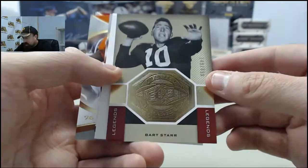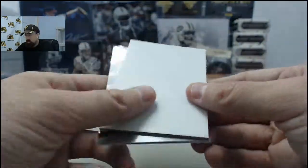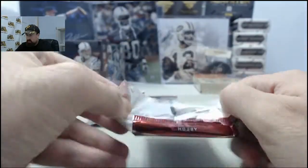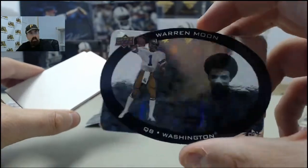Got the Bart Starr Finite Legends, 149 of 899. Warren Moon — that is going to be the die cut.